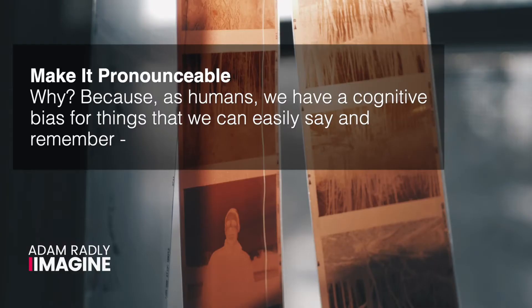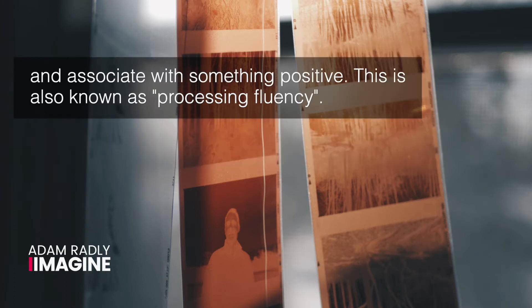Make it pronounceable. As humans, we have a cognitive bias for things that we can easily say, remember, and associate with something positive. This is also known as processing fluency. If it's difficult to pronounce a name, the name will be less memorable and it will not leave an impression on people. Or to put it another way, it's less brandable.